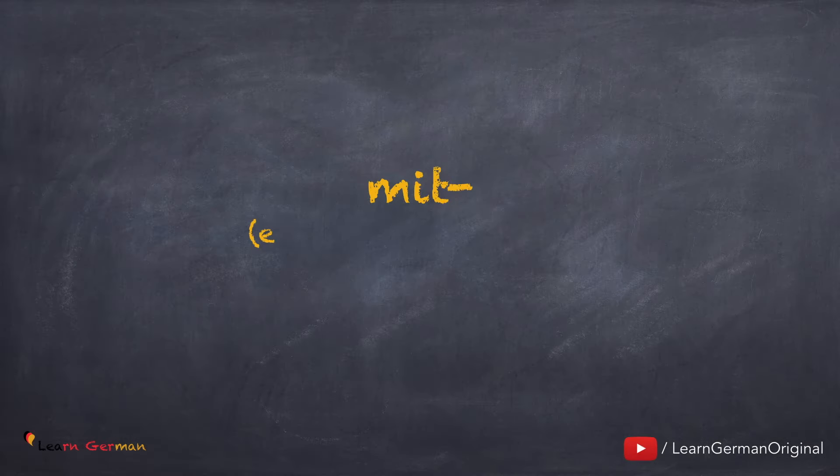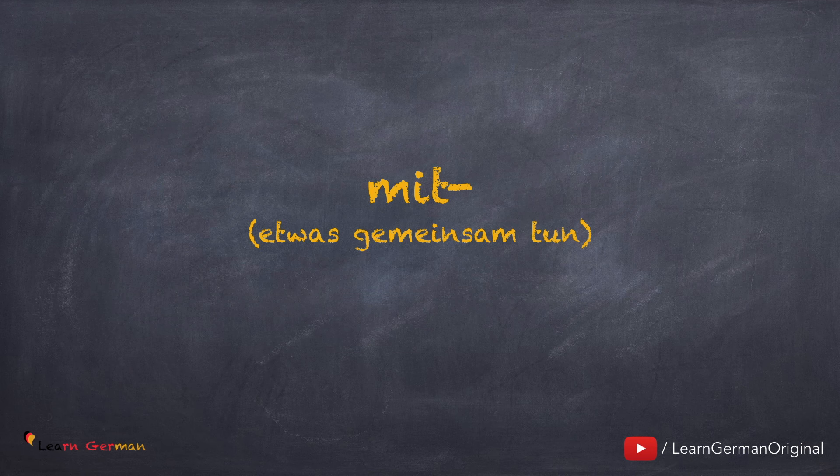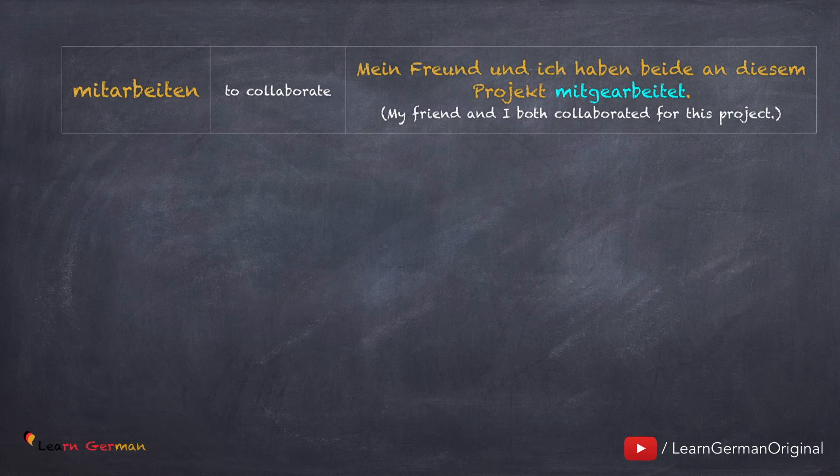Jetzt kommen wir zum letzten Präfix für dieses Video: mit. Dieses Präfix zeigt, dass etwas gemeinsam gemacht wird. Man kann 'mit' an viele Verben anbringen, um anzuzeigen, dass die Aktivität zusammen gemacht wird. Mitarbeiten: Mein Freund und ich haben beide an diesem Projekt mitgearbeitet.